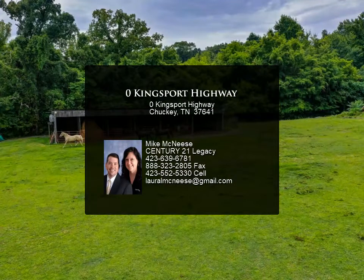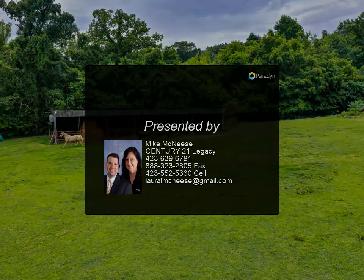There is a large implement and storage shed approximately 78 by 30, and an additional shed right outside the barn.